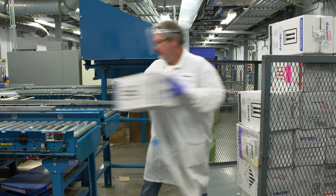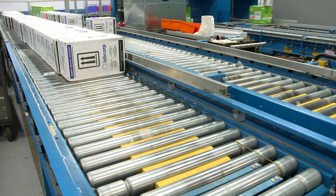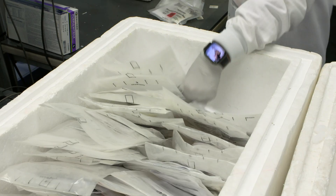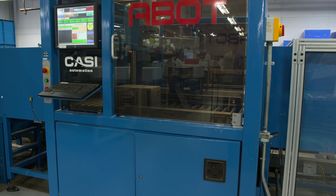A day in LabCorp's Indianapolis Central Laboratory starts early in the morning when the first kits are delivered from investigators all over the world. The Indianapolis team processes about 8.5 million containers per year, averaging about 32,000 samples a day.